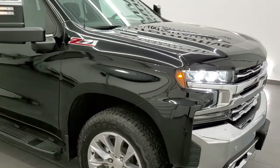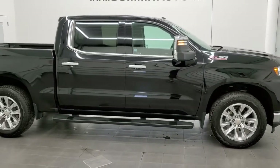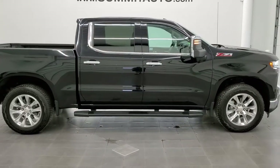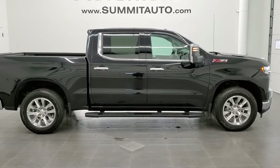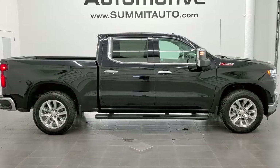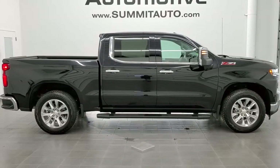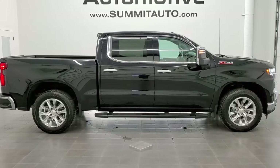I would highly recommend this truck from a quality and condition standpoint. To see more pictures of this truck or one of our other 450 new and used cars, trucks, SUVs, minivans, Wranglers, half-tons, three-quarter-tons, one-tons — you name it — go to www.summitauto.com. Full pictures and descriptions of every single vehicle from two locations, all at summitauto.com.